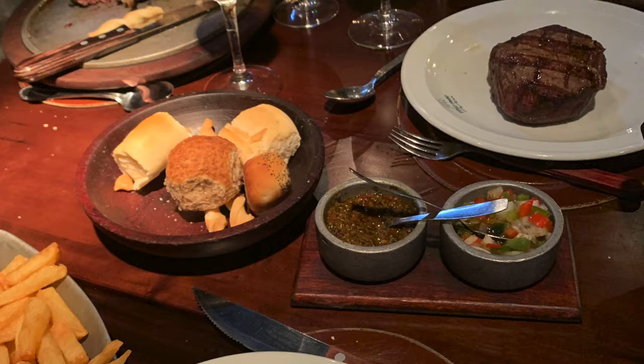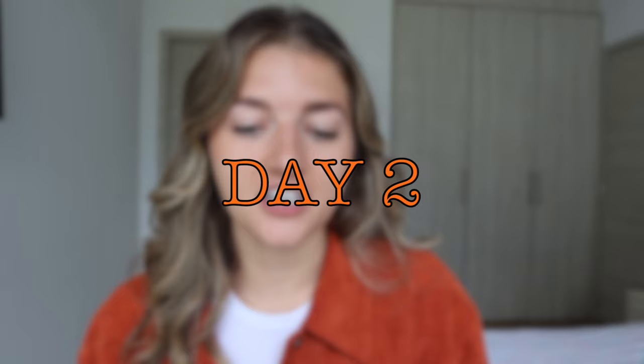Now we're on to day two, which are the orange pins. You're going to start your day off by walking along Avenida Santa Fe and finding breakfast. Then you'll pop into El Ateneo Grand Splendid — it truly is the most beautiful bookstore I've ever seen. It was an old theater that they converted into a bookstore. So even if you don't want to buy a book, just pop in there, snap some photos, and admire the architecture.